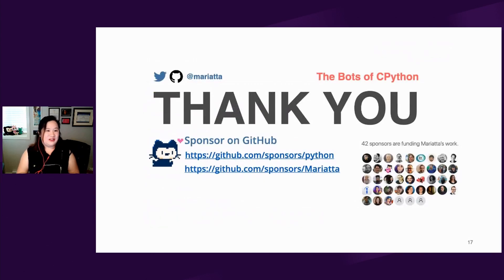Thank you so much for listening to my talk. If you'd like to get in touch, you can find me on Twitter as Mariara. If you rely on Python in your day-to-day work, I suggest you sponsor Python on GitHub. You can also sponsor me on GitHub. My sponsors help keep me motivated to continue doing what I do, so I'm grateful for those who are already sponsoring me. Thank you so much.